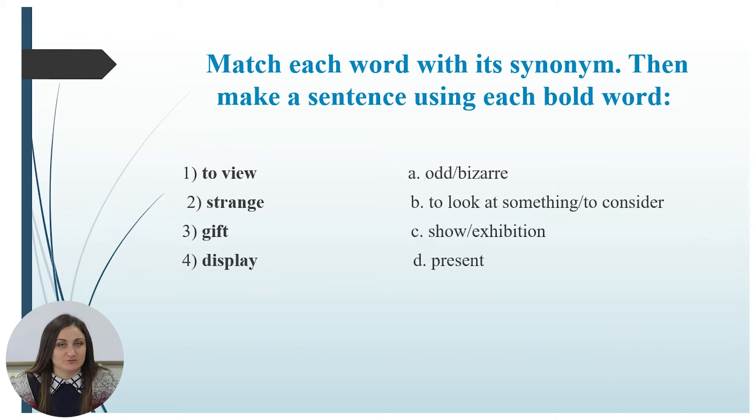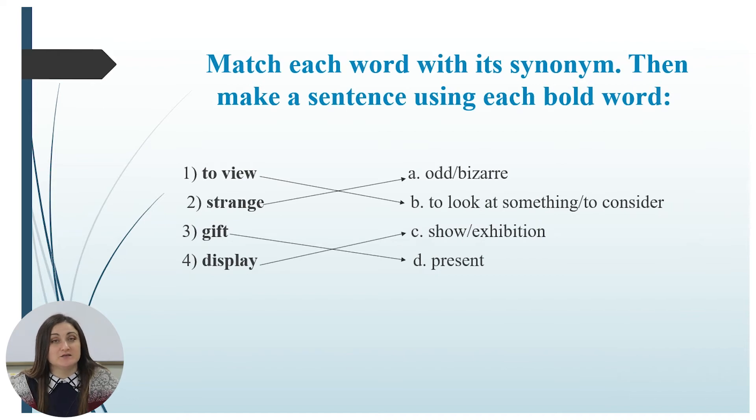Let us check the answers. 'To view' means to look at something, to consider. 'Strange' — odd, bizarre. 'Gift' — present. 'Display' — show, exhibition.